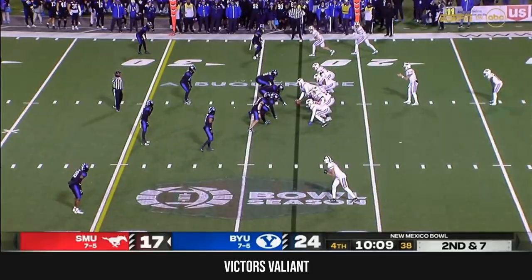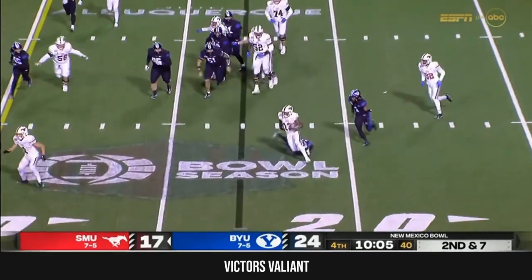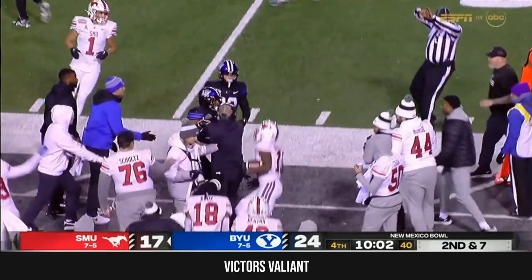Run the football and get yourself in third and manageable — you have a different back on the field. They'll do that with Roderick Daniels out of the backfield, and he's able to pick up the first down.